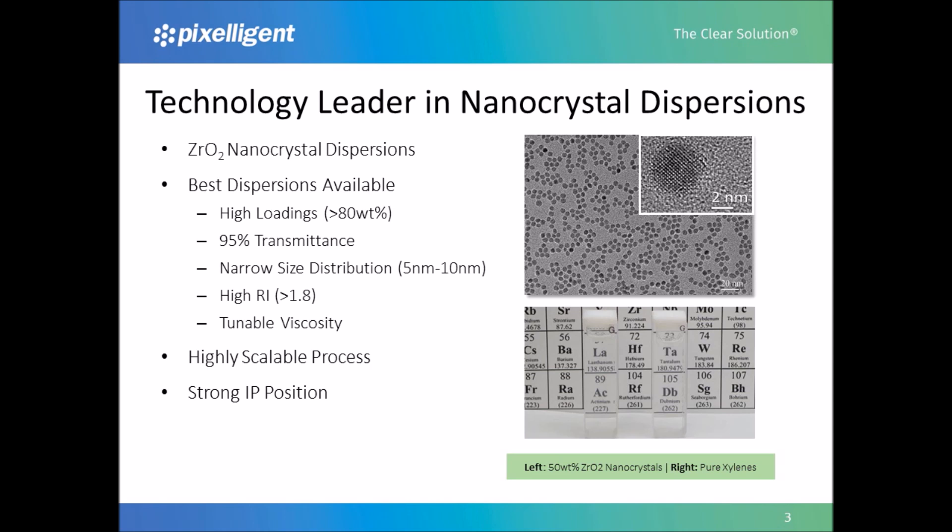Pixeligent is a leader in zirconia nanocrystals and produces the best dispersions available. We do this by carefully controlling the synthesis, capping, and dispersibility of our materials. The result is high-quality, monodispersed particles that can be highly loaded into a variety of polymer systems. As seen in the TEM on the right, Pixeligent synthesized zirconia has produced a very narrow size distribution without agglomeration. In the insert image on the upper right, you can see the particle crystallinity. In the bottom image, 58% zirconia nanocrystals in xylenes are shown next to pure xylenes — there is no visual difference. With unique capping agents, zirconia nanocrystals can be added to polymer systems at very high loadings while maintaining monodispersion and transparency.